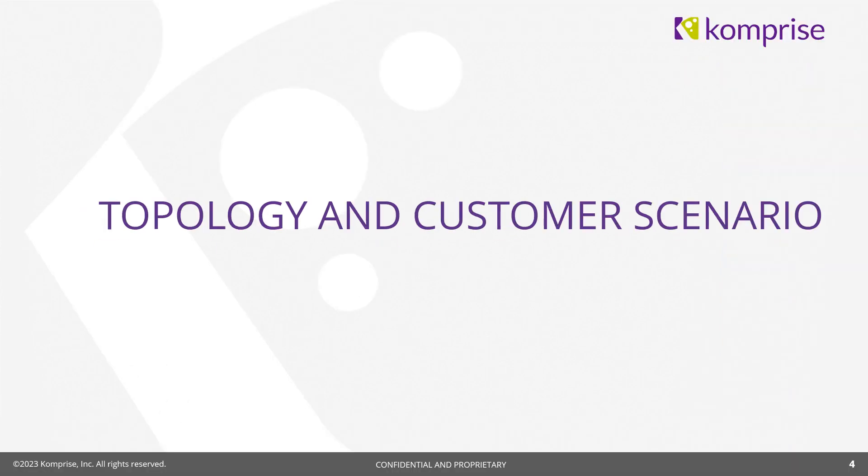Thanks, Scott. Quick background for anybody new: I was actually a customer of Comprise for several years before joining — I came from Pfizer where I was for a little over 17 years. My background is in application development, databases, storage, data protection, and disaster recovery. I also led a team for mergers and acquisitions within Pfizer, getting involved in how to bring companies in or move that data around. Data is where I lived, and I've experienced many different bottlenecks and topology issues.